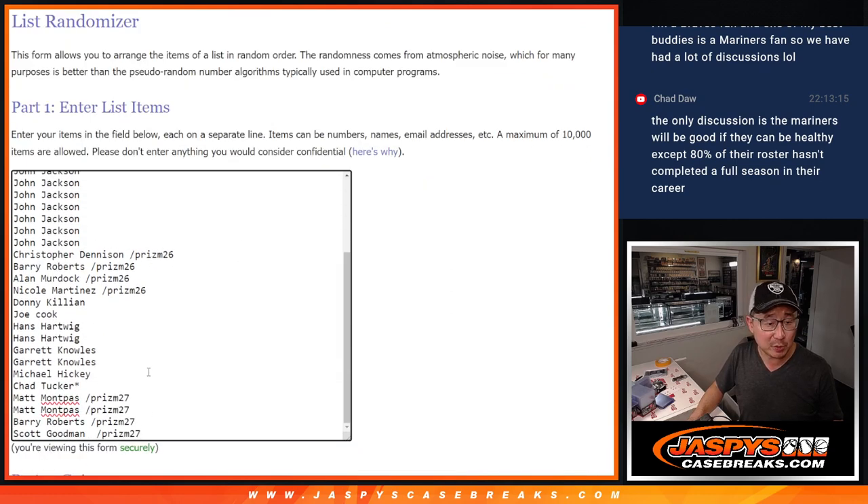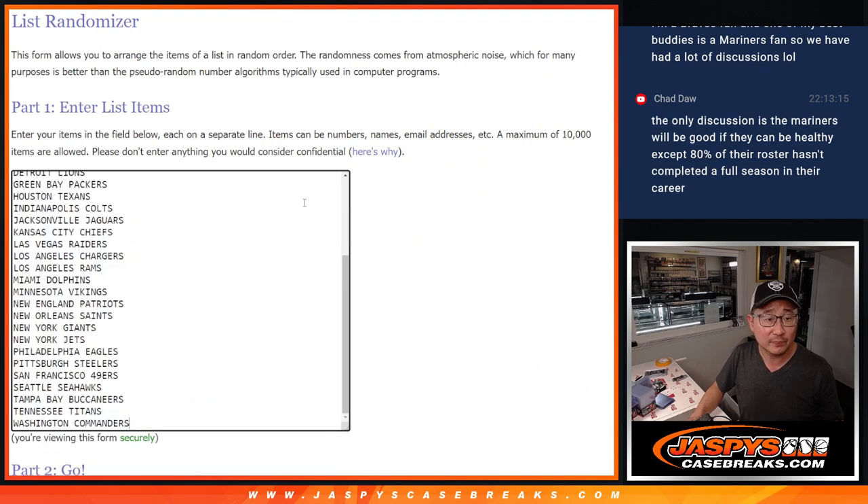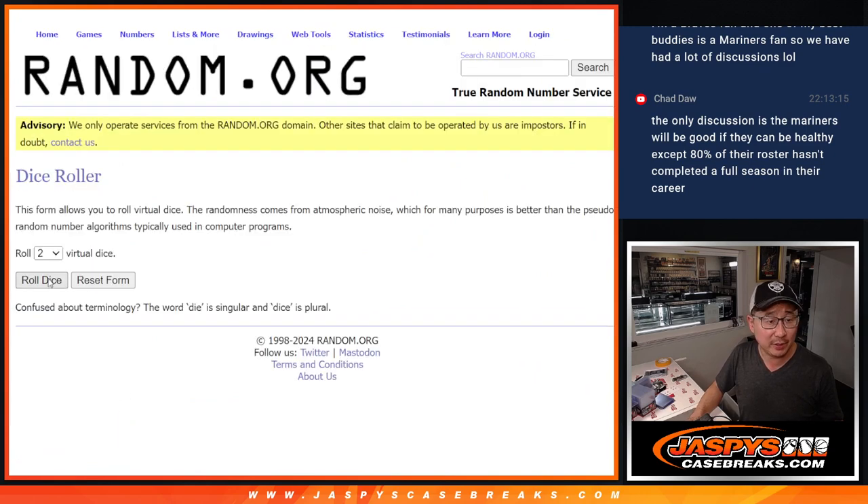Congrats to the people who won their spots in the filler. All 32 teams are in. Let's do it. Let's roll it.